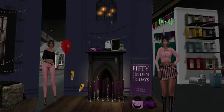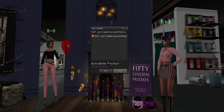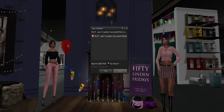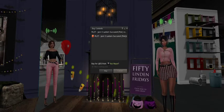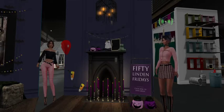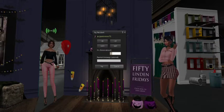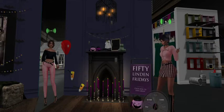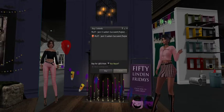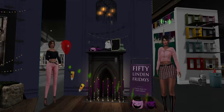For 50 Linden Friday — if you look at the pumpkin, the jack-o-lantern succulents, that's actually what's 50 Linden in this whole setup. You get the pink one for 50 Linden. If you hover over the tag you can see how much each item is. The jack-o-lantern succulent — the pink one is 50 Linden, the purple one is 50 Linden.